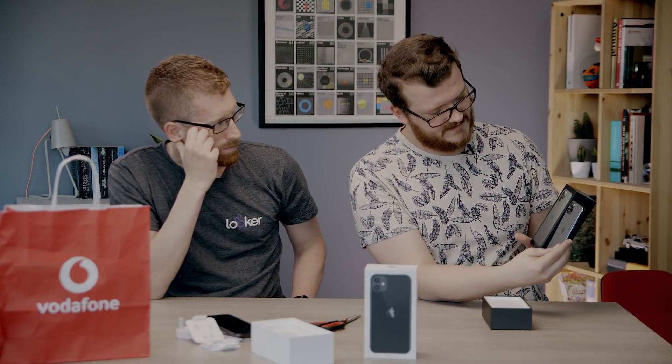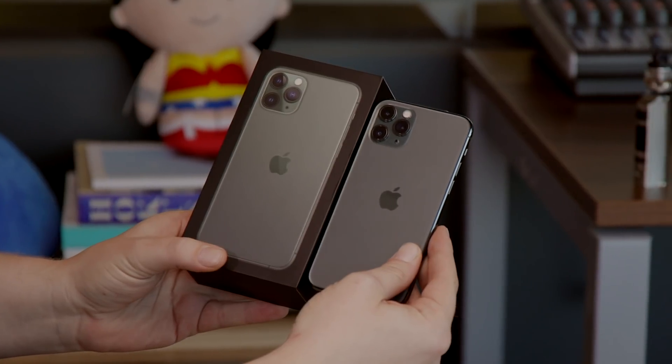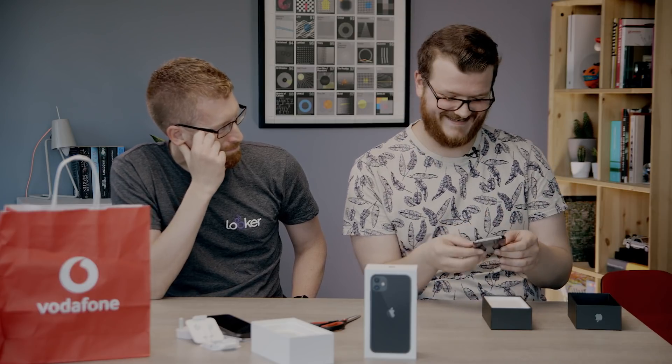I've got to say, it's not very green. I was expecting something a bit more in your face, but even looking at the box it's slightly more muted. Still, you can definitely tell it's green. The most noticeable change on the back is obviously the triple-lens configuration.